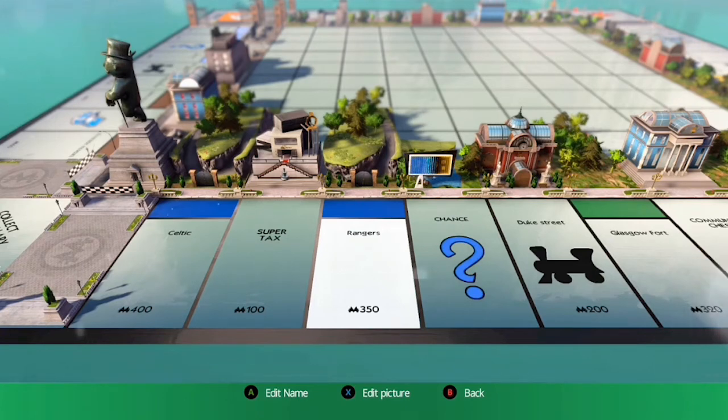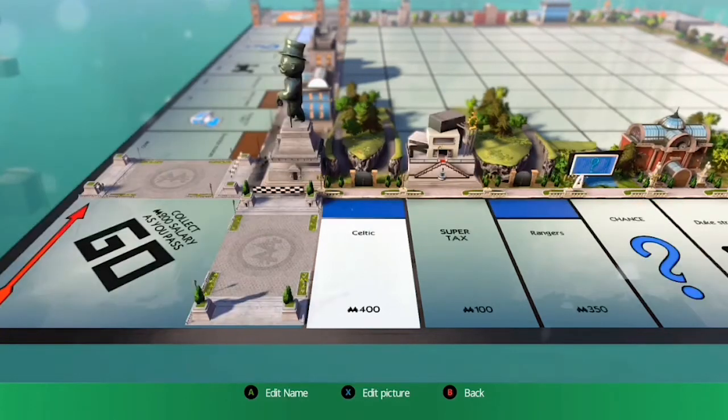And to end it all, we've got the two biggest teams in Scotland: Rangers and Celtic. These two teams always split the country, so I thought I'd just put them in there.